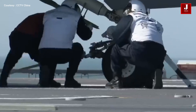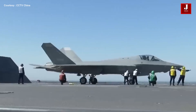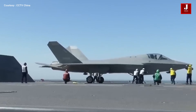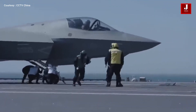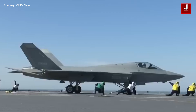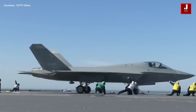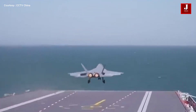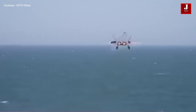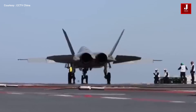Armament and avionics: the J-35 carries up to six air-to-air missiles internally — for example, the PL-15 — maintaining its stealth configuration, comparable to the F-22 Raptor. External hardpoints are available for additional payloads in non-stealth missions. It features an AESA radar integrated with an electro-optical targeting system and advanced electronic warfare suite. The internal weapons bay configuration allows the J-35 to act as a critical node in China's kill-chain operations, enhancing its ability to engage stealthy adversaries.